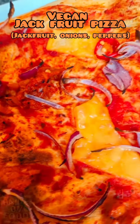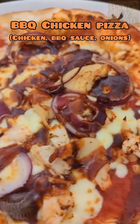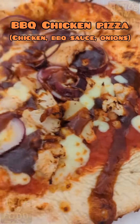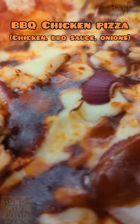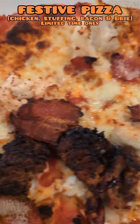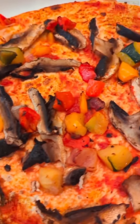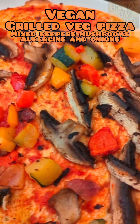Pizzas now. Here's a vegan jackfruit — thumbs up from me. Then we have a barbecue chicken one, nice but a bit sweet for me. There's also the limited-time festive pizza for Christmas, and the vegan grilled vegetables pizza.